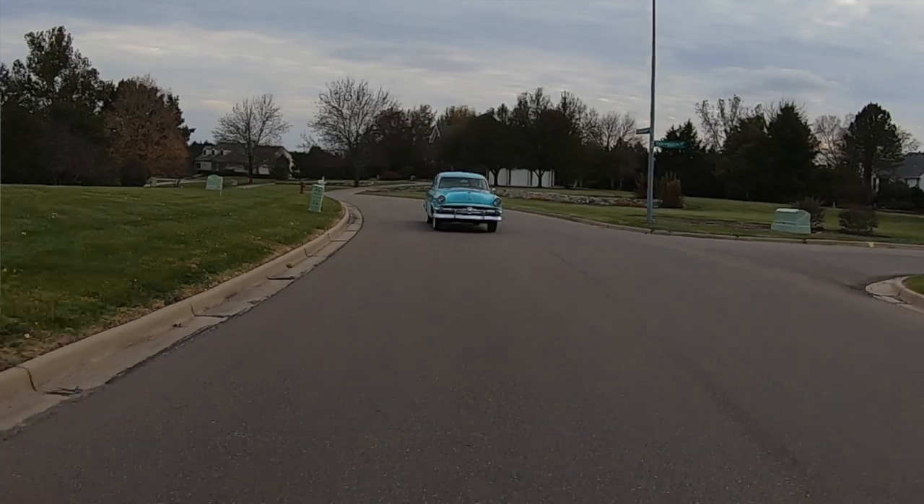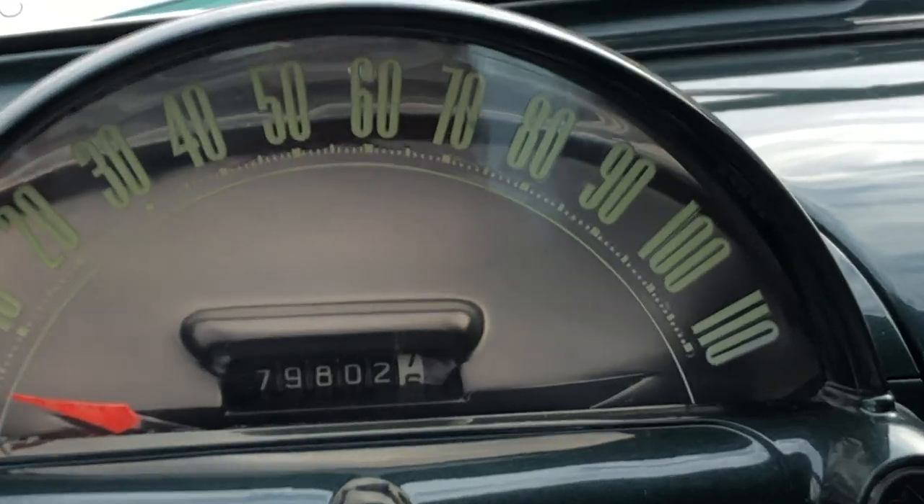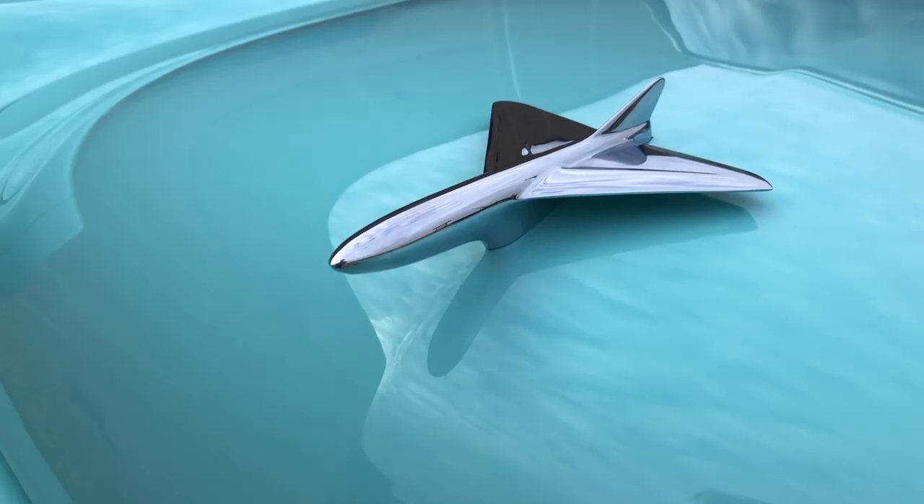I feel like Barney Fife in that episode where he bought that '54 Ford — he bought it from the little old lady that only drove it to church and had all the problems with it. The speedometer's cool the way the sun comes through the back side of it. And I like that hood ornament on the front there.